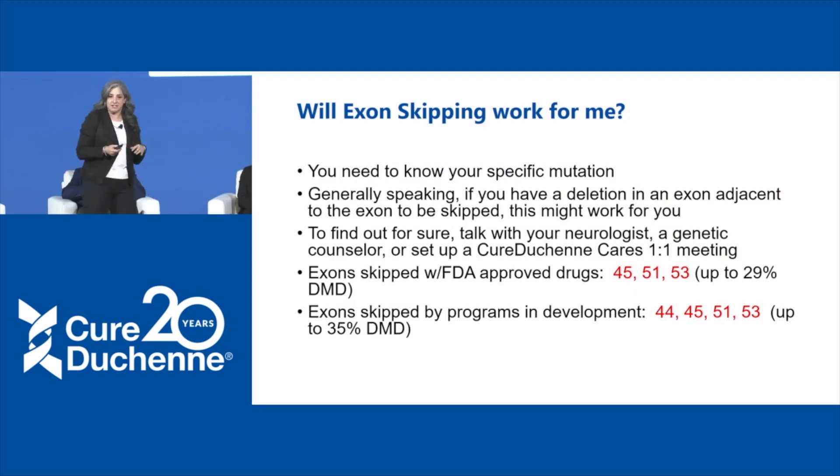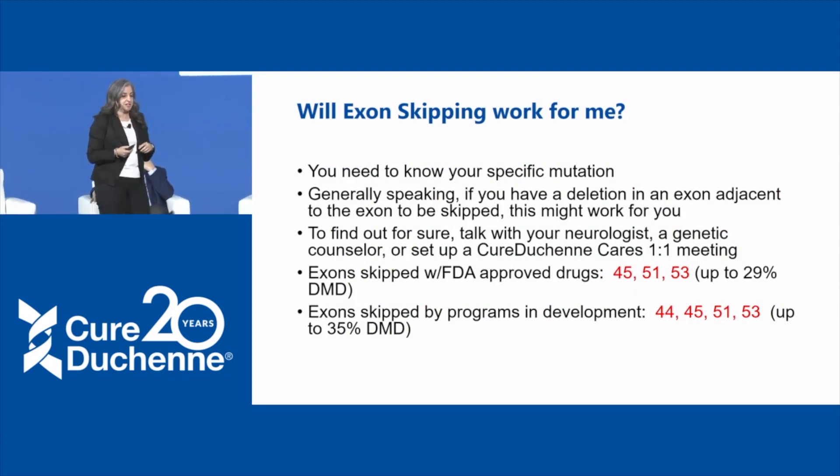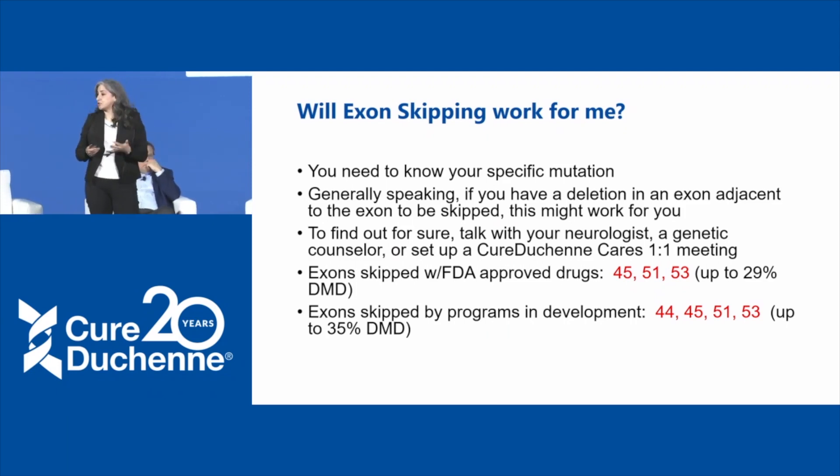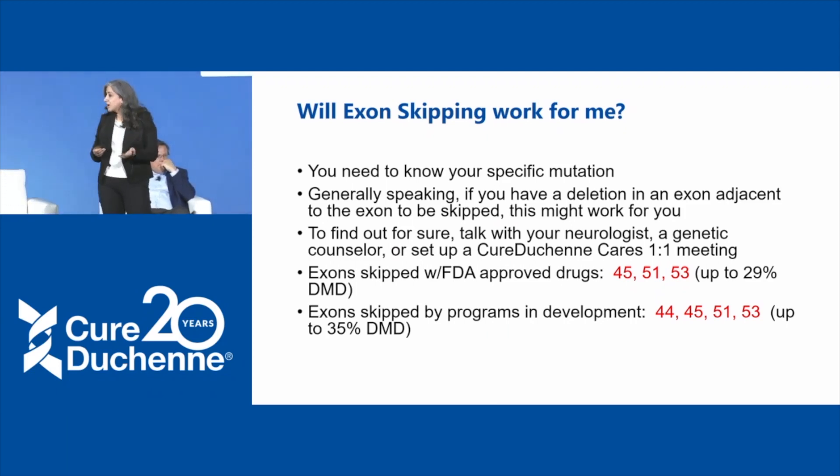A lot of the talks we're going to hear are going to be around exon skipping. You might ask, will exon skipping work for me? This is precision medicine, so you need to know your specific mutation to know whether you can skip around it. If you have a deletion and an exon adjacent to the exon to be skipped, this might work for you. You should be talking with your neurologist or genetic counselor about this. You can also set up a one-on-one meeting with the Cure Duchenne CARES team.